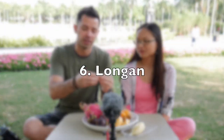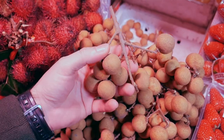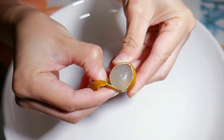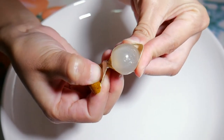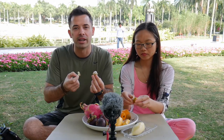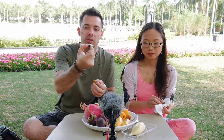Moving on to number six: longan. It comes on branches with little brown-yellow balls. When you open it up, it tears open and has a thin skin. You pull off that skin and inside it's almost like a grape — like if you peeled the skin off a purple or green grape. It tastes like a grape, sweet. Inside they have a pretty large seed. After the season, they dry it to save it to cook soup.